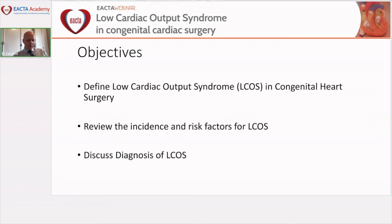What I'm going to try to do is to define low cardiac output syndrome in congenital heart surgery, review the incidence and risk factors for low cardiac output syndrome, and discuss the diagnosis of low cardiac output syndrome.